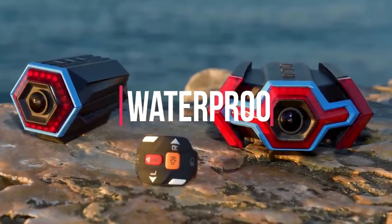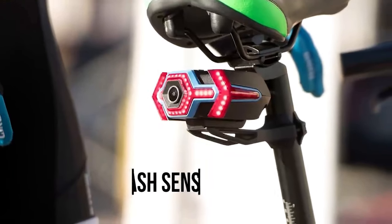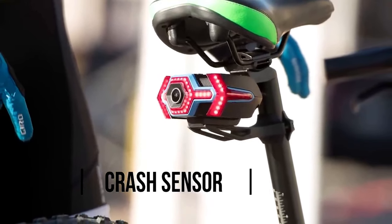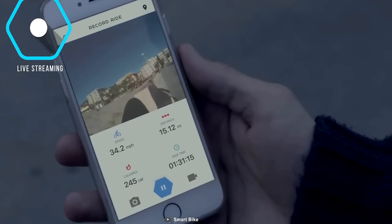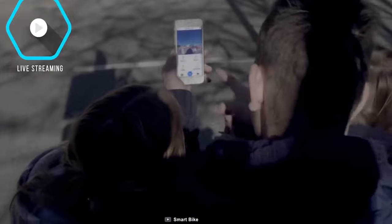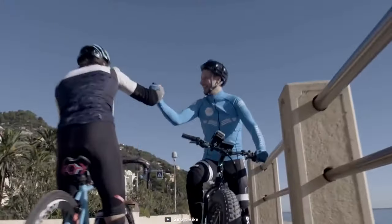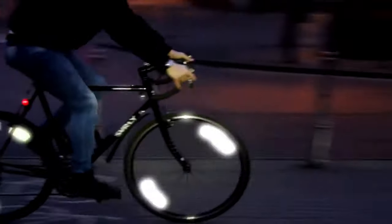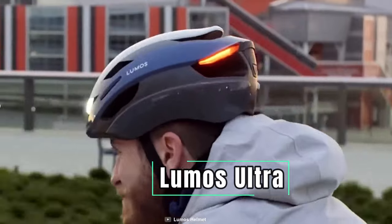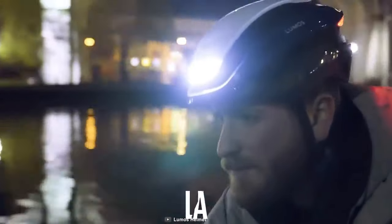Simply press the directional button on the wireless remote control and your turn signals will ignite. This Wi-Fi camera complies with IP65 waterproofing, keeping your camera safe even during rain. It also has a crash sensor so you can notify your emergency contacts by sending them a crash report to their phones when you are in an accident. The Hexagon Bike Rear View Wi-Fi Camera is well known for its high-resolution video recording and waterproofing features, making it an excellent gadget for any cyclist.